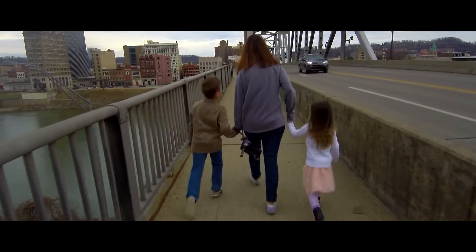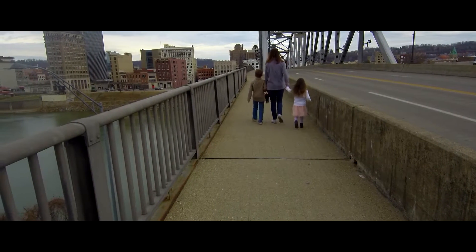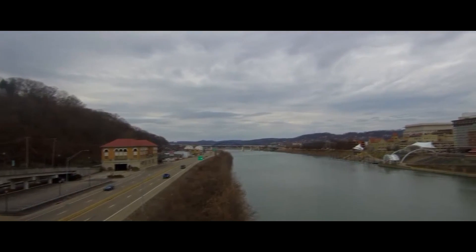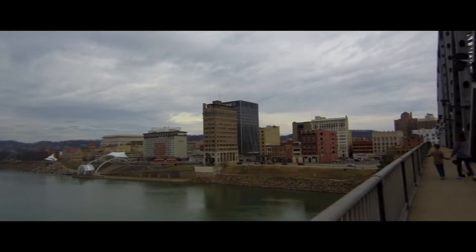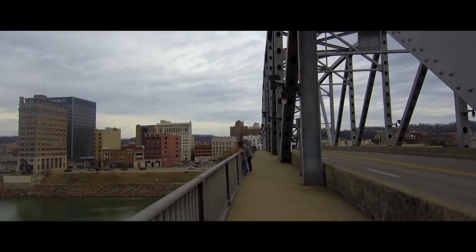These shots in the car were done with a digitally stabilized action cam that I have. All the rest of the shots — the downtown shots — are all done with a handheld gimbal, which uses the camera off of my Showme drone.